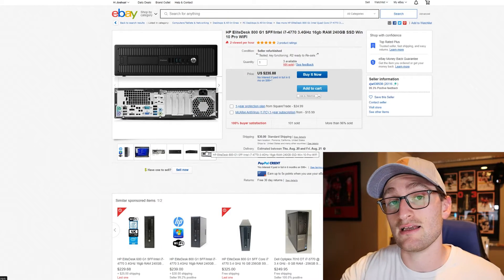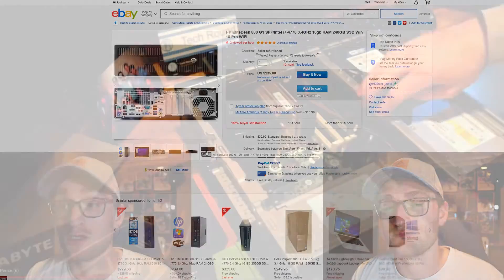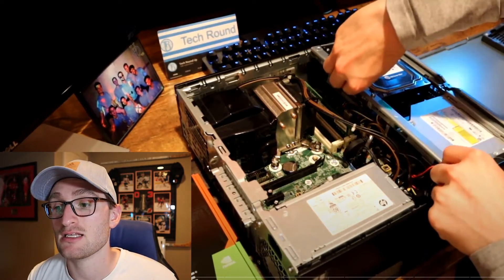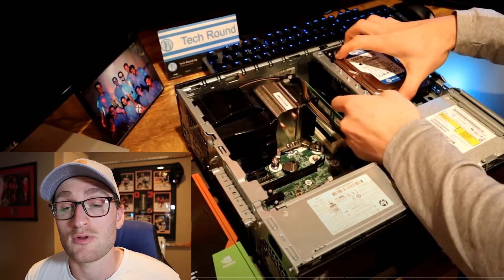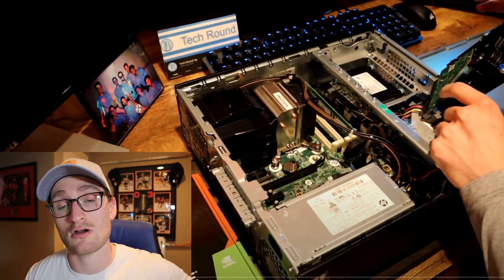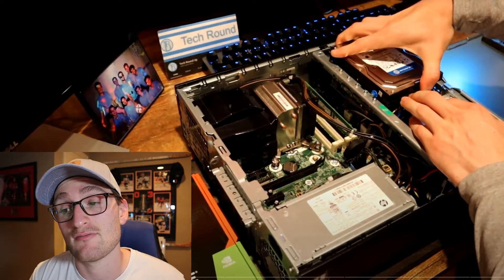I already did a build in the HP 800 G1 with a GTX 1650, so let me jump to that footage. The interior has a really nice layout — the DVD drive and SSD/HDD carrier simply lifts out, giving you easy access to all components and interior cables. There's a PCIe x16 slot and a PCIe x4 slot, so you can install the graphics card and optionally a small add-on card for Wi-Fi. I installed both an SSD and a hard drive — the SSD for the OS and programs, the hard drive for games.